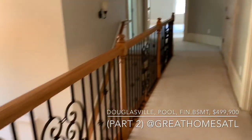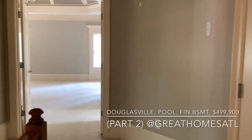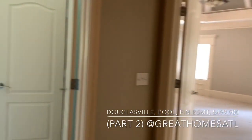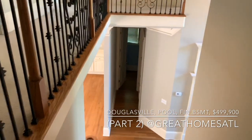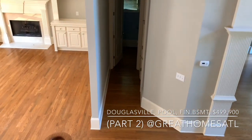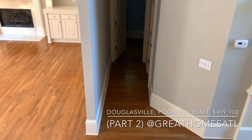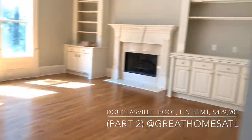All right, let's head down. We saw the first level, we saw the outside of the front, we saw the three-car garage in part one. Now we've seen the master and the three bedrooms upstairs. Now we're going to head into the finished basement.